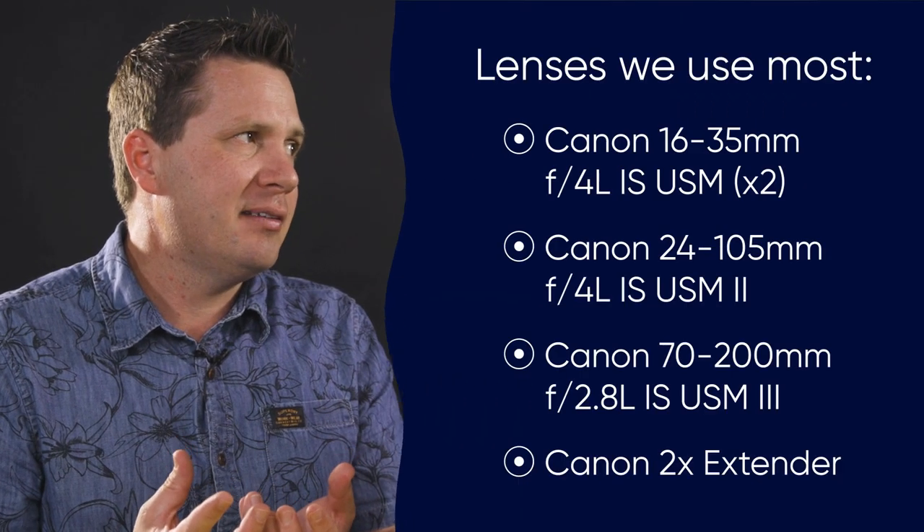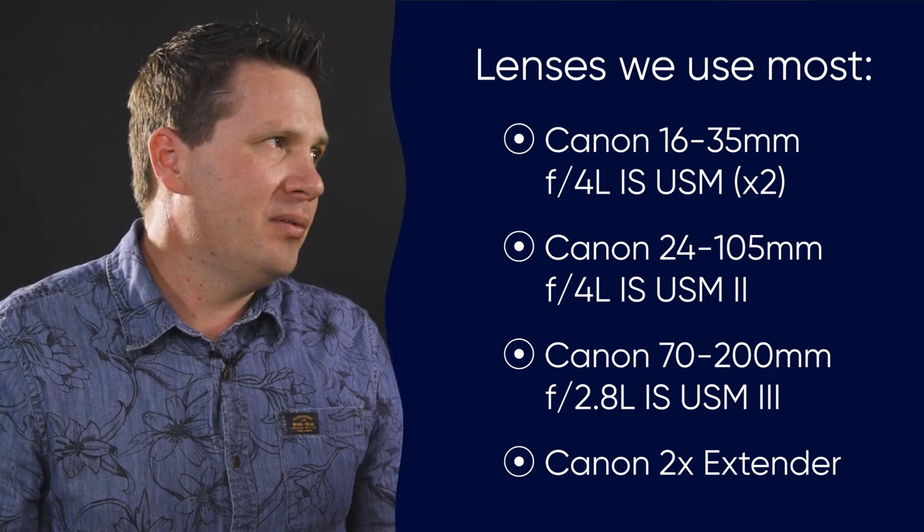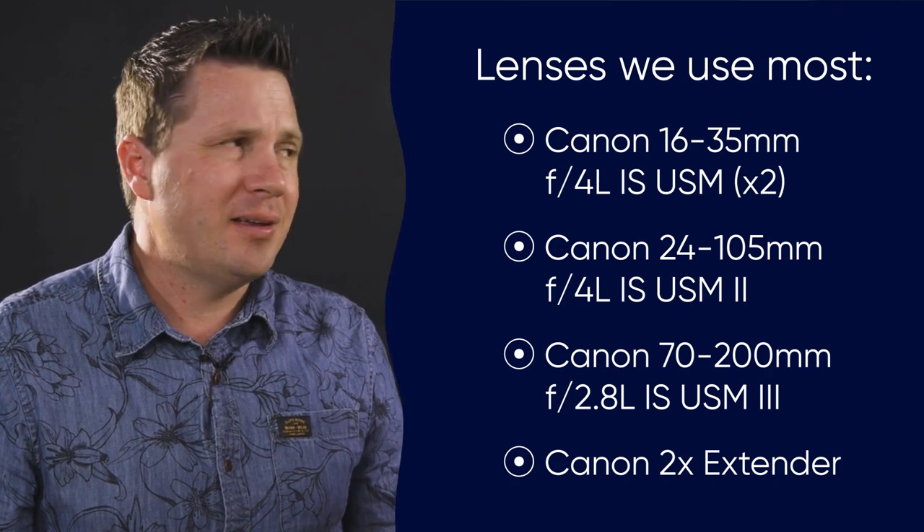The lenses are the other part of the camera equation. For documentary filmmaking you often want really flexible lenses, so you might be looking at zoom lenses. We've got some 25 to 124 and wider lenses and some telephotos as well. They're good for different scenarios that you might be filming in. It's worth investing in quality lenses.